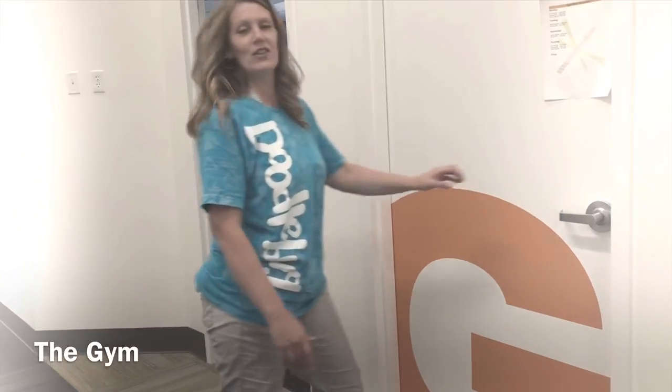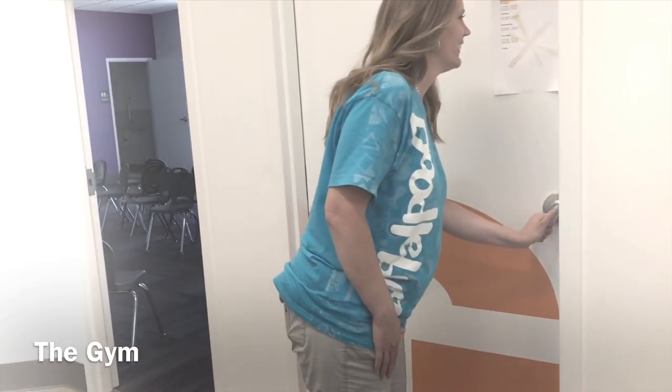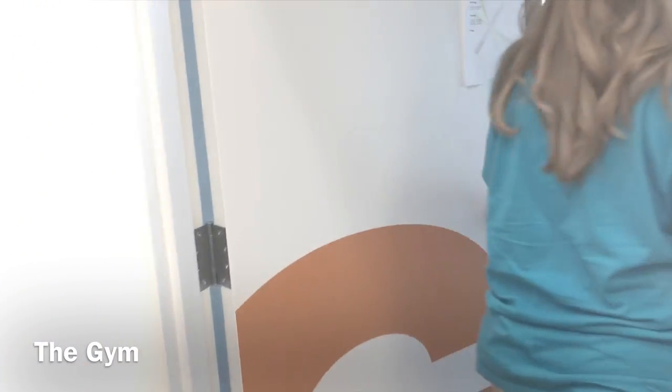We also have the same menu posted up front so parents can look at it, and we have extra copies so parents can take them home. That's the G on the door — G for gym. And it's quiet in there as well.